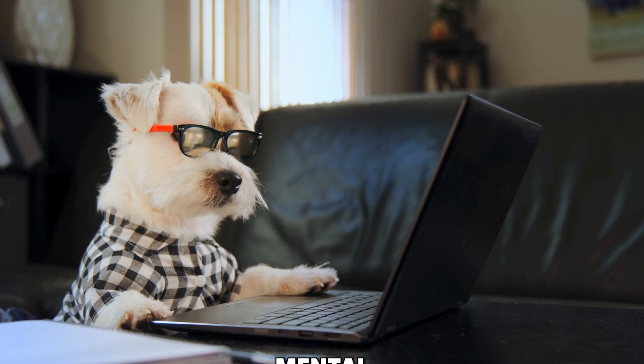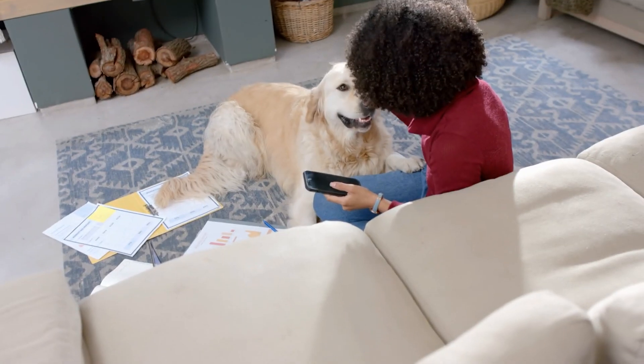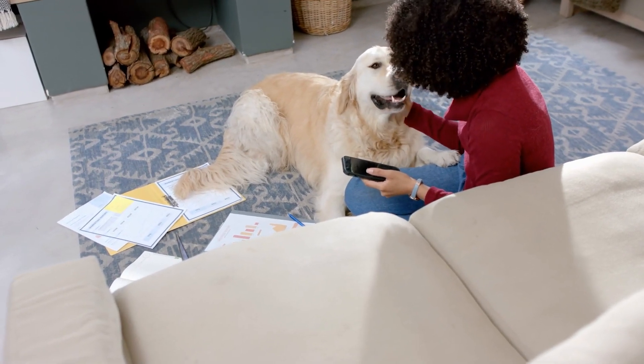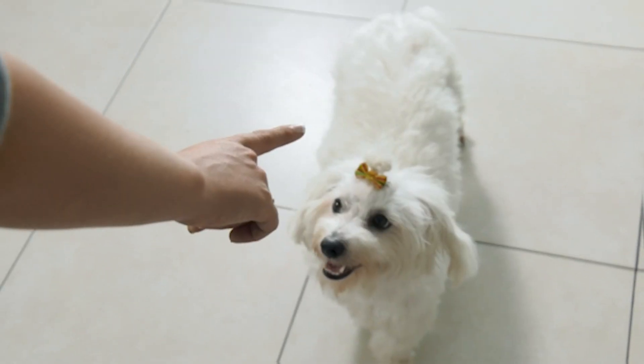But here's the kicker. Did you know that mental stimulation can be just as tiring for dogs as physical exercise? It's true. A study from the University of Western States found that 15 minutes of mental activity was equivalent to 30 minutes of physical play. So while you're making their meals more entertaining, you're also helping to wear them out in a healthy way. Talk about a win-win.